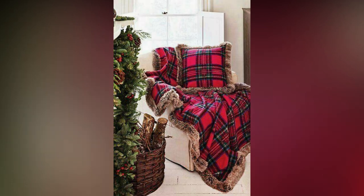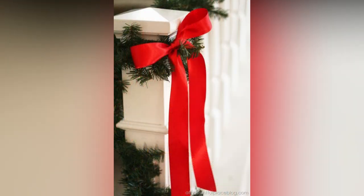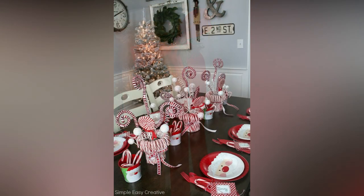For the mantle, start by draping garlands of pine, holly, or eucalyptus across it, and weave in string lights for a magical touch. Hang stockings with care and personalize them with names or initials. Consider adding personal touches like framed family photos or a DIY advent calendar to make your mantle display truly your own.